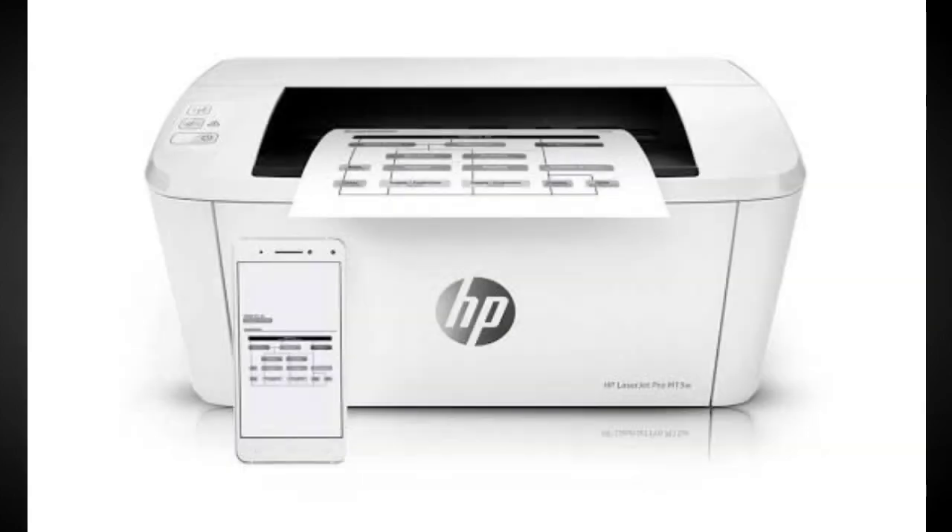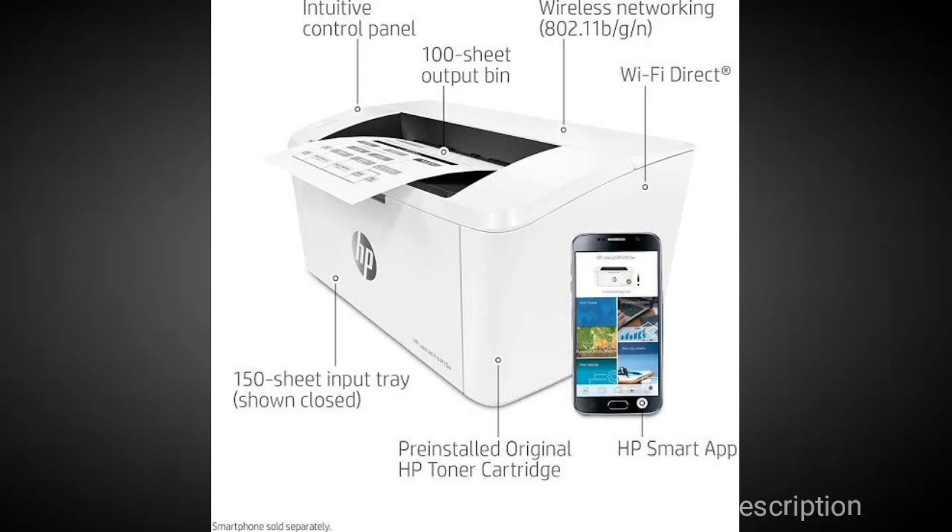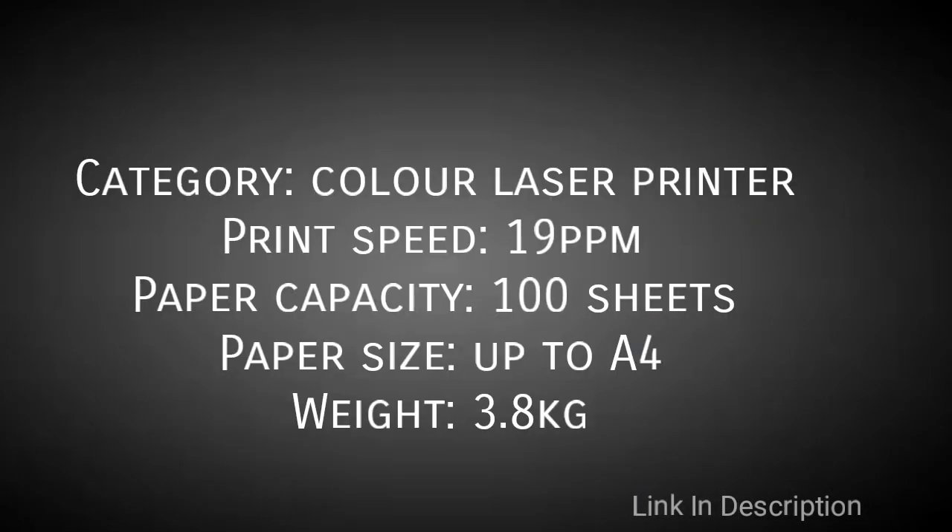There is no duplex mode sadly and no display, but at this price it is hard to argue. Buy this printer because it is very small and has a tempting price. The disappointments are there is no duplex printing and there is no display provided. Links are given in the description where you can buy it.